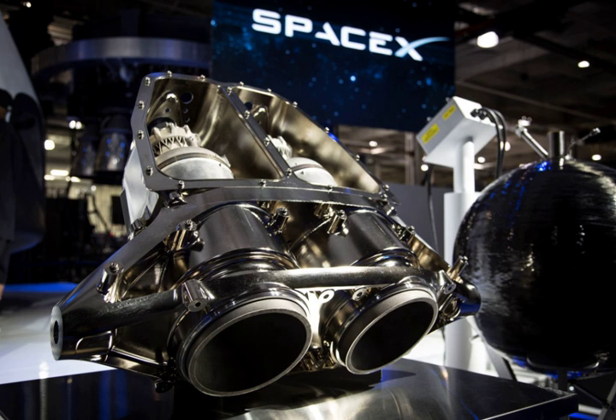SuperDraco engines use a storable propellant mixture of monomethylhydrazine fuel and dinitrogen tetroxide oxidizer. They are capable of being restarted many times, and have the capability to deeply reduce their thrust, providing precise control during propulsive landing of the Dragon capsule. SuperDraco is the third most powerful engine developed by SpaceX.